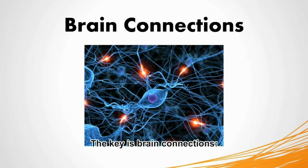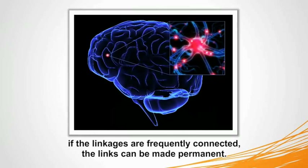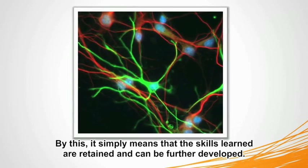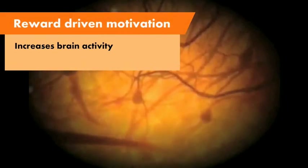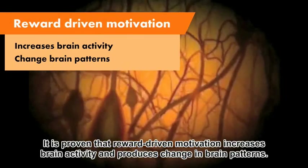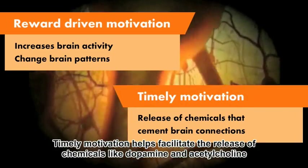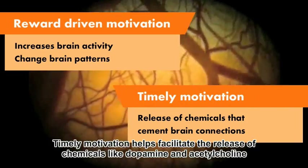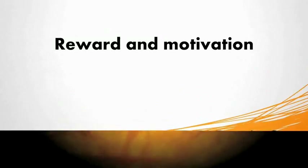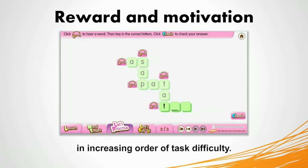The key is brain connections. If the linkages are frequently connected, the links can be made permanent, meaning that the skills learned are retained and can be further developed. It is proven that reward-driven motivation increases brain activity and produces change in brain patterns. Timely motivation helps facilitate the release of chemicals like dopamine and acetylcholine, which cement brain connections and make them last.